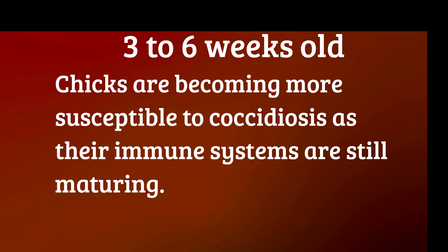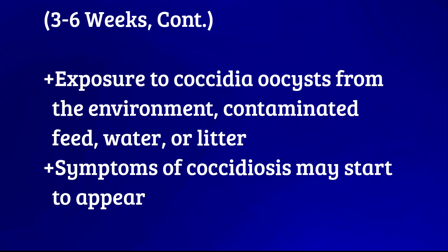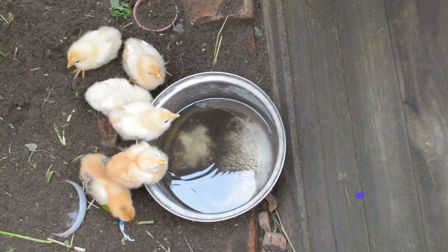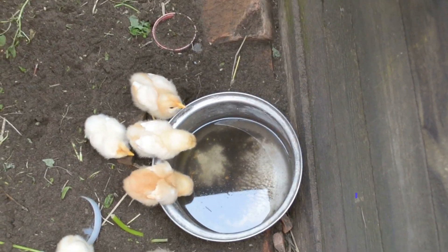From 3 to 6 weeks old, chicks start becoming more susceptible to coccidiosis as their immune systems are still maturing. Exposure to coccidia oocysts from the environment, contaminated feed, water, or litter can lead to infections during this stage. Symptoms of coccidiosis may start to appear, such as diarrhea, weight loss, lethargy, and poor growth.